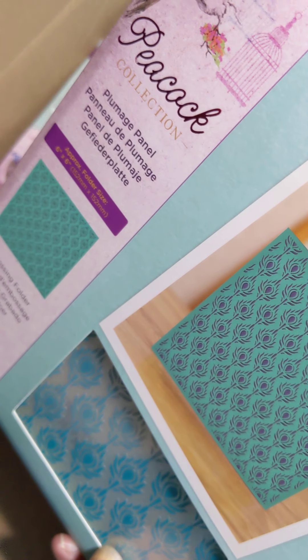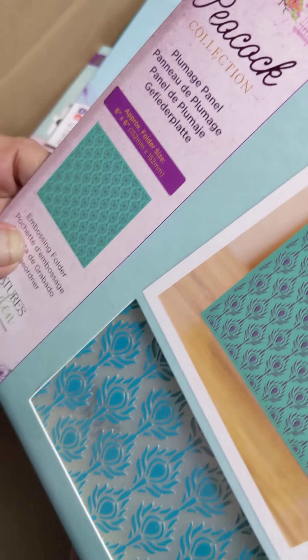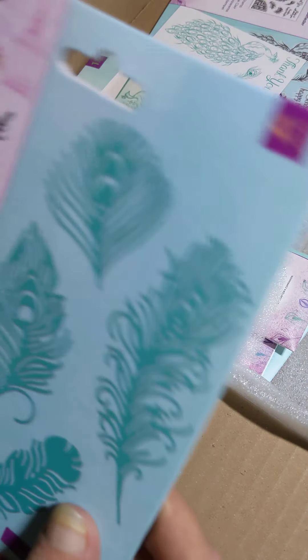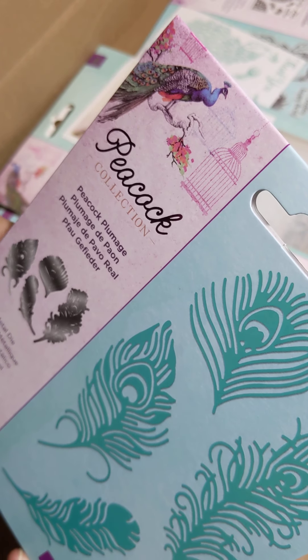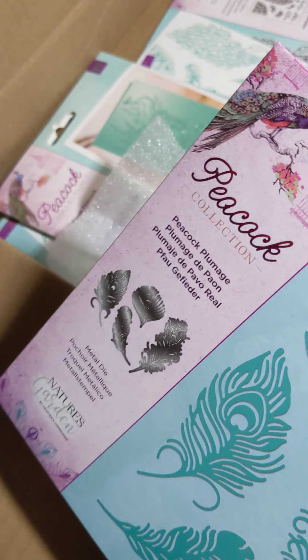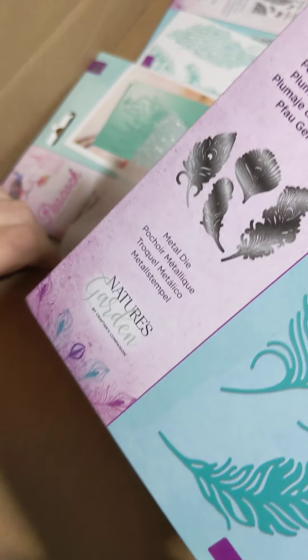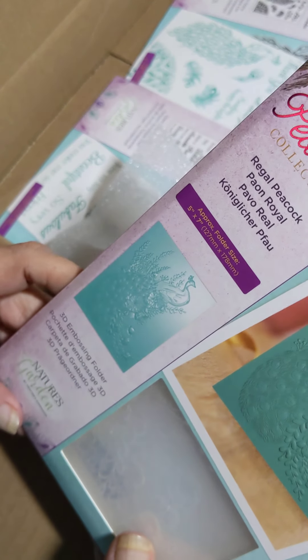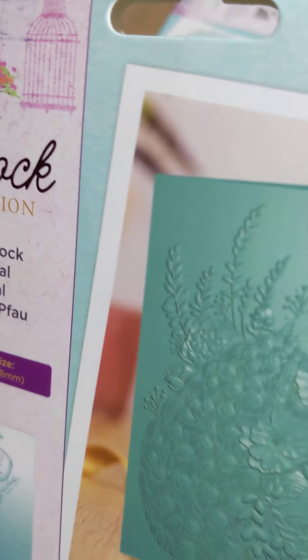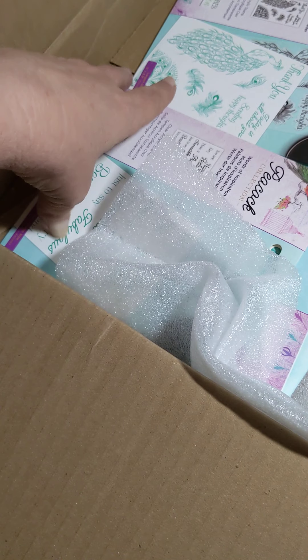More script and the purple and the peacock again. Then we got the plumage panel embossing folder. And we got peacock plumage die — you can't see what the die looks like, but it shows four feathers. That might be really nice. And we got a 3D embossing folder. I'm not sure if I have those plates or not — I'll have to look and see.